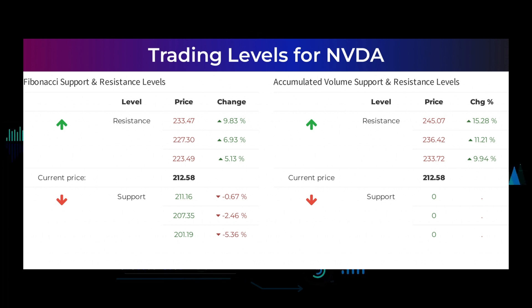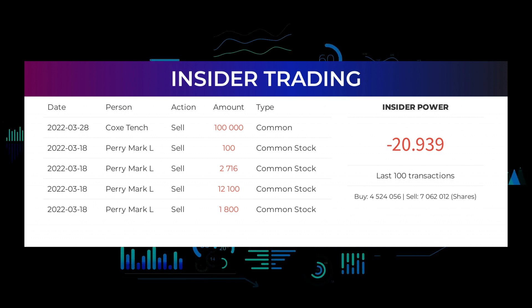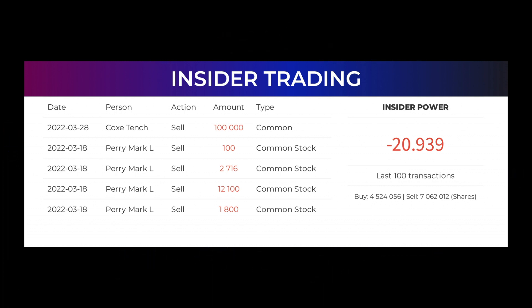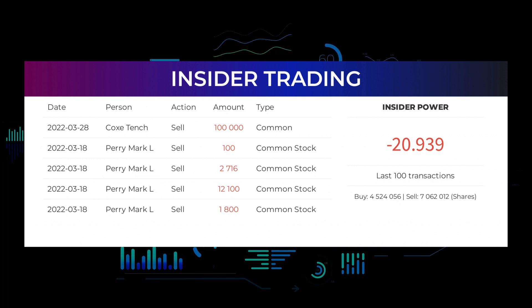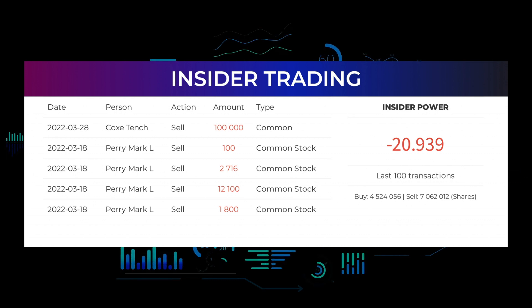The average ratings combined from several analyst sources for NVIDIA is strong buy. Here are some of the latest insider trades. On March 28, 2022, Cox Tench made an inside sell of $100,000 of common stock. On March 18, 2022, Perry Markel made an inside sell of $100,000 of common stock, as well as additional inside sells of $2,716, $12,100, and $1,800 of common stock. Based on the 100 latest insider trades, we have calculated the insider power to be negative at a ratio of minus 20.939. In total, insiders bought 4,524,056 shares and sold 7,062,012 shares in the last 100 trades.